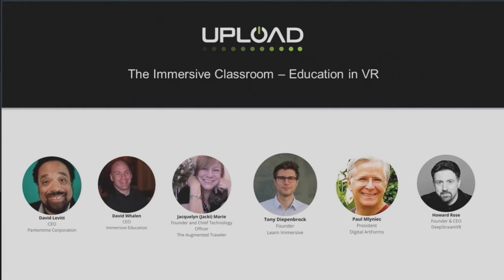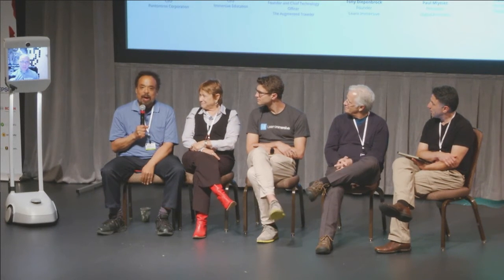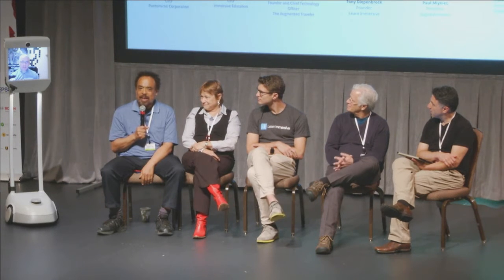David Levitt is the CEO and co-founder of Pantomime Corporation. They let consumers reach into shared virtual worlds with ordinary mobile devices, and headsets are optional. He earned a doctorate in artificial intelligence at MIT and was an inventor and product manager at VPL Research. He's taught at the MIT Media Lab and NYU's interactive telecommunications program. David is very excited about the uses of virtual reality in education — immersion is a great way to teach and a great way to learn.